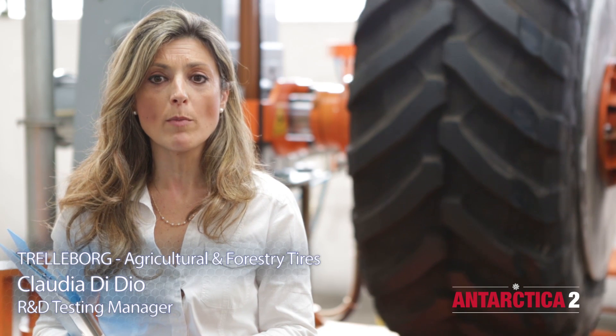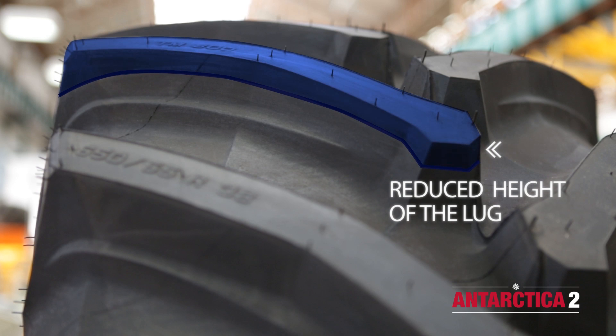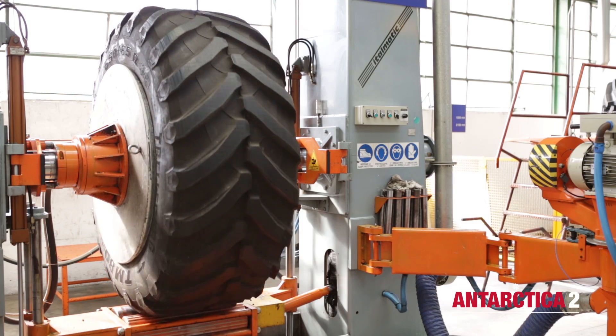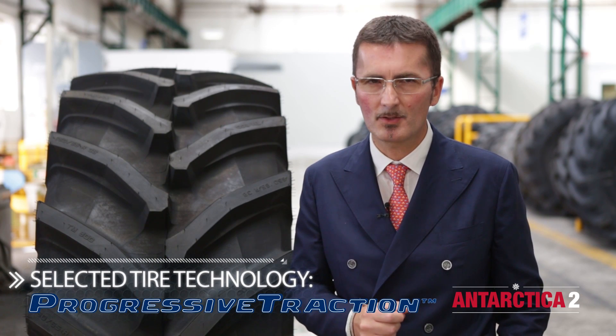We started this project testing several different agricultural tyres, but we encountered flotation and high fuel consumption issues in the field. To overcome these, the tread pattern was adapted — we reduced the height of the lugs and rounded the tread at the shoulder, making the tyres suitable to run in such soft ground conditions. A testing programme was organised joining Trelleborg and Massey Ferguson technicians.